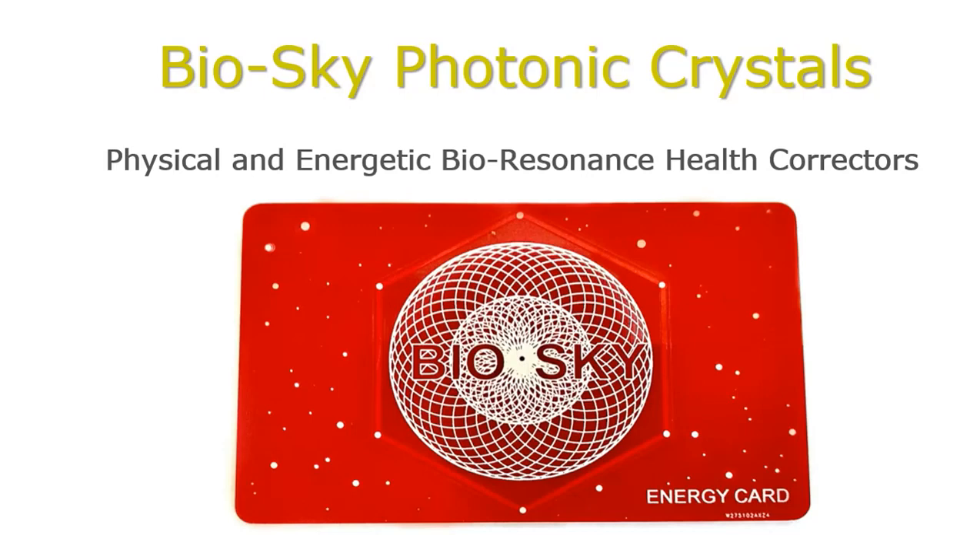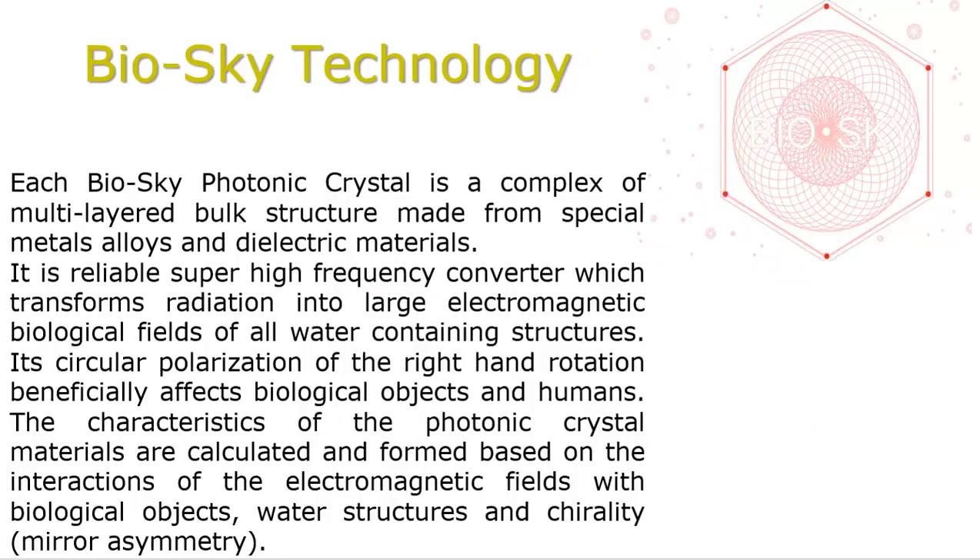All BioSky Photonic Crystals have protective and restorative properties for the human's physical and light bodies. They increase resistance to all negative impacts of the environment and help to restore and harmonize energy channels in the human body by removing all blockages.